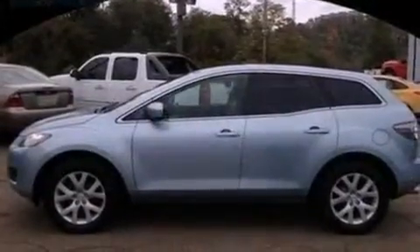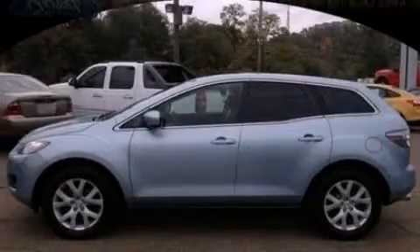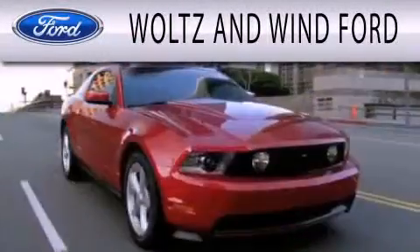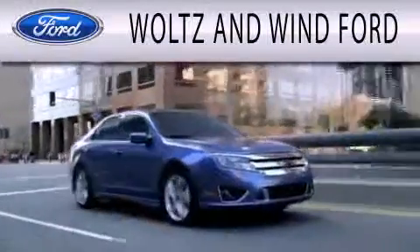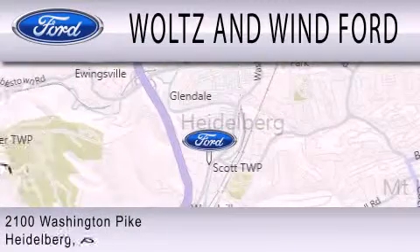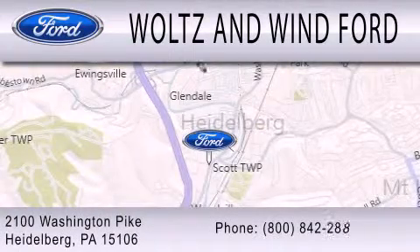This vehicle won't last long at this price. Call and arrange a test drive now. Woltz & Wynn Ford is dedicated to doing everything possible to ensure that the experience you have selecting your next vehicle is as pleasant as possible. We are located at 2100 Washington Pike in Heidelberg.